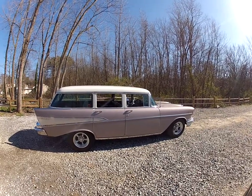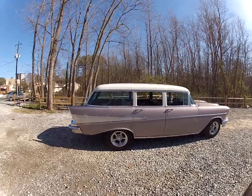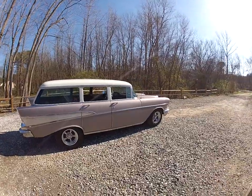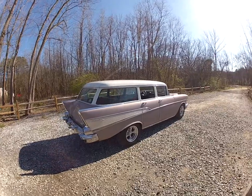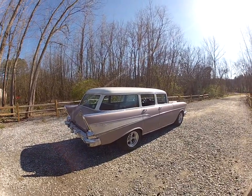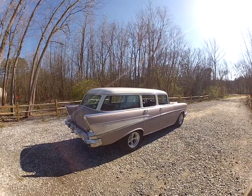It's got cold air and disc brakes in the front with power brakes. It's got a rebuilt front end and coilovers in the rear. It does include the original wheels and hubcaps.